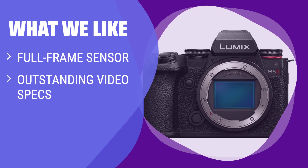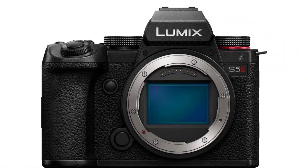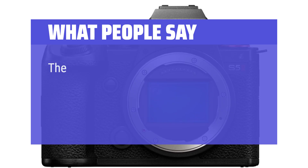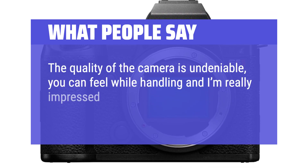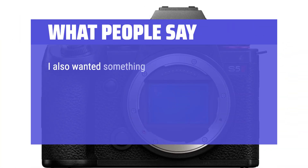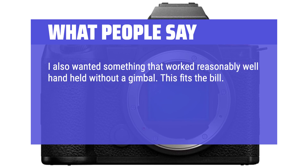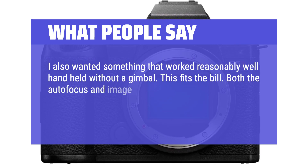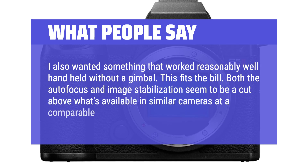What we like: If you are looking for a hybrid camera with standout video specs, a full-frame sensor, and excellent image stabilization, you should consider this. What people say: The quality of the camera is undeniable — you can feel it while handling, and I'm really impressed with the image stabilization even handheld. I also wanted something that worked reasonably well handheld without a gimbal, and this fits the bill. Both the autofocus and image stabilization seem to be a cut above what's available in similar cameras at a comparable price point.